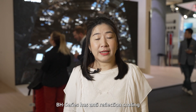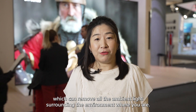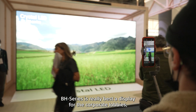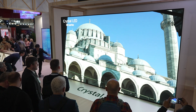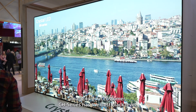The B80 series has anti-reflection coating, which can remove all the ambient light surrounding the environment. So the B80 series is really the best display for corporate lobbies, corporate entrances, or luxury flagship stores.